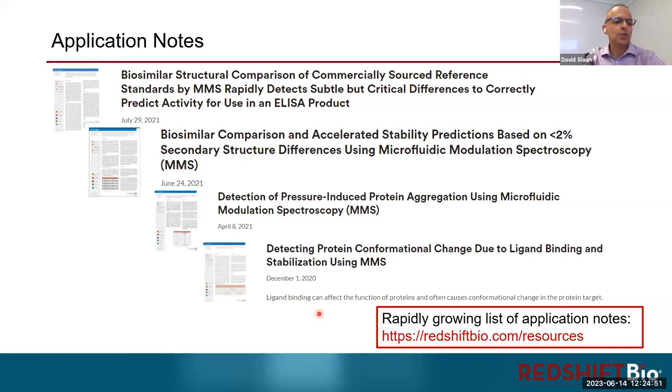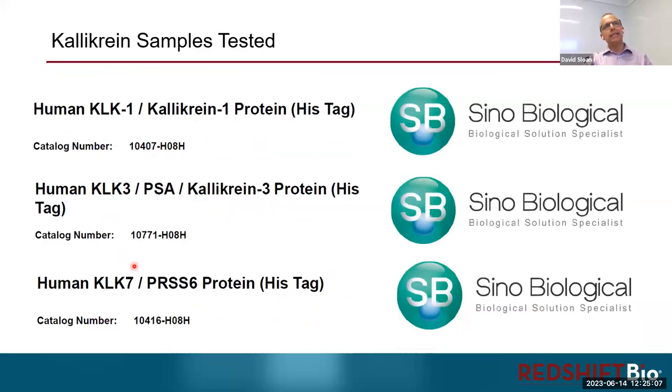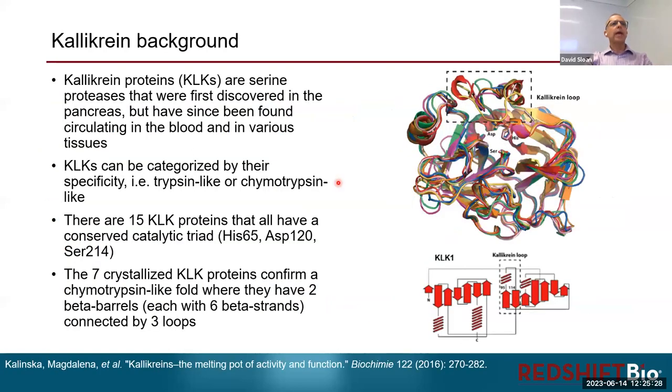We have many application notes available on our website, covering many different topics — some from our own research, many done in collaboration with customers. One of my case studies today uses three different proteins from Sino-Biological: three different kallikreins — KLK1, KLK3, and KLK7. They're great proteins, really easy to work with, and I was very happy with what was sent to us.